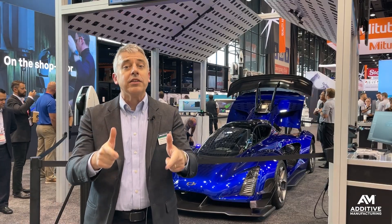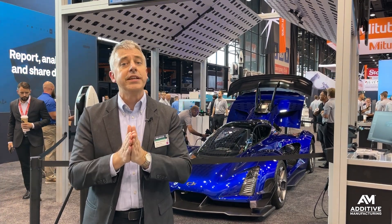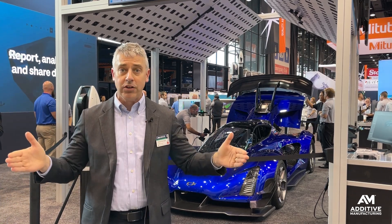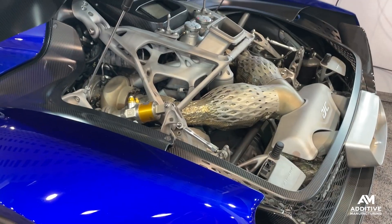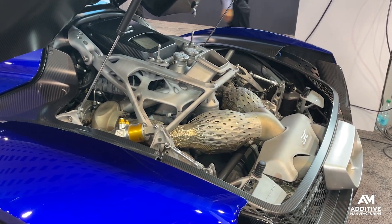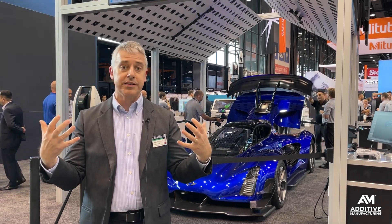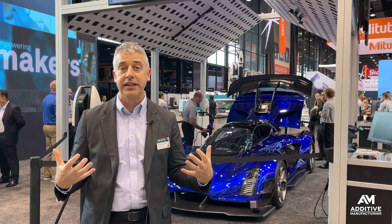That covers getting the model data. What about validating the part? Particularly large additive parts, particularly made from metal. Additive manufacturing offers a way to get a near net shape metal part, but can we confirm that it wasn't distorted as a result of the additive process? Can we get that validation?